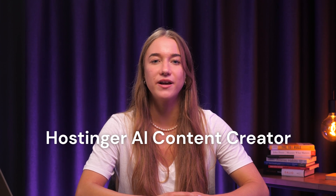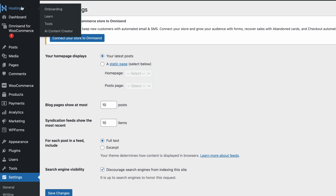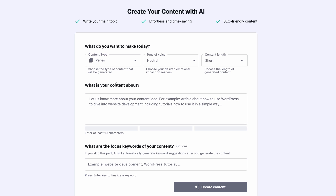Either way, we'll need the pages to be filled with content that's actually relevant to your business. If that sounds like a lot of work, don't worry. Hostinger's AI Content Creator will help you do all of that in no time. For example, let's add an FAQ page using the AI Content Creator to become familiar with how it works. From the left sidebar, hover over Hostinger and pick AI Content Creator. Choose Page as the content type.